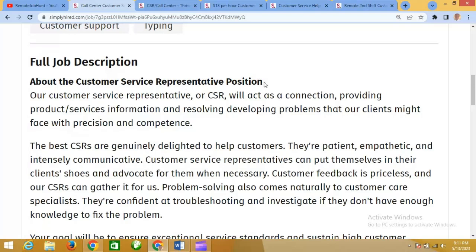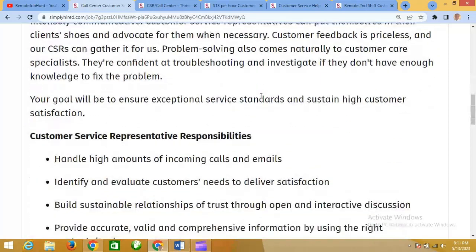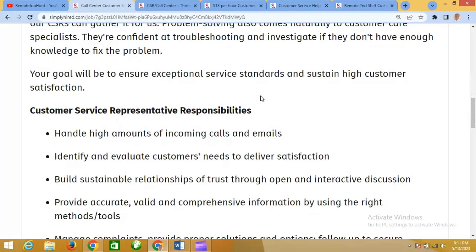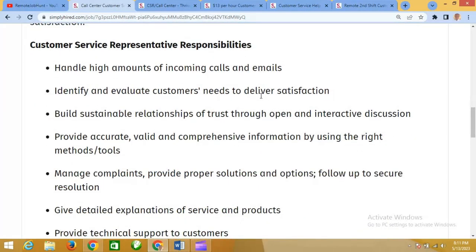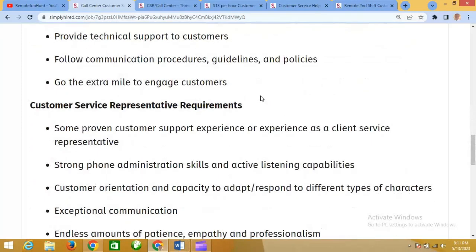This is about the customer care service representative position. The customer service representative, or CRS as it is formally called, will act as a connection providing products or services information and resolving developing problems that clients might face with precision and confidence. Scrolling down, you'll find more insight — as a customer service representative, responsibilities include handling a high volume of incoming and outgoing calls and emails, identifying and evaluating customer needs to deliver satisfaction, and building sustainable relationships and trust through open and interactive communication.